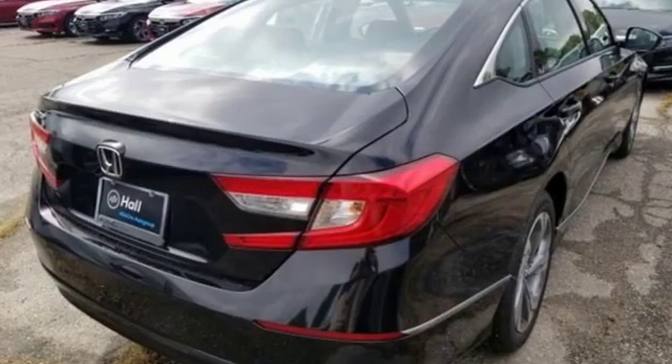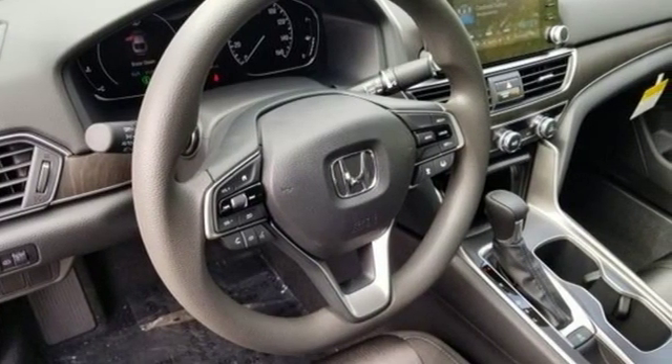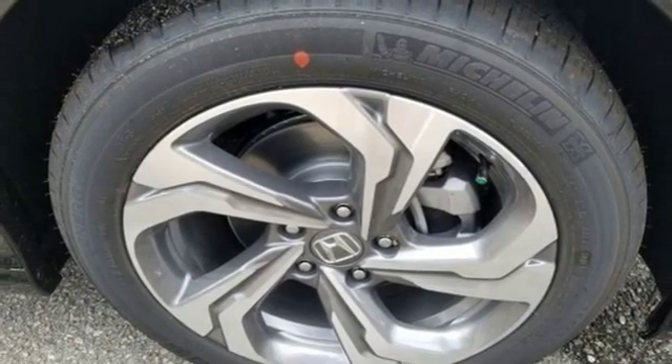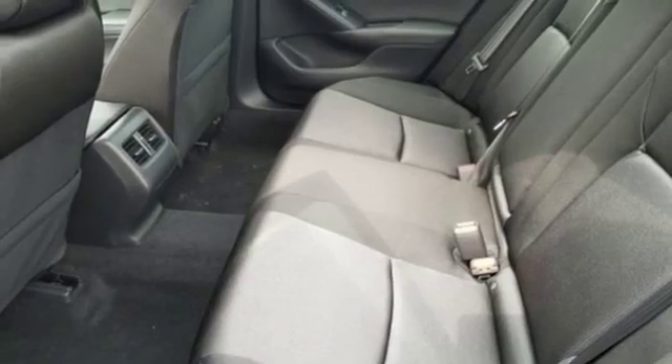Streaming audio, doors and push-button start proximity key, dual-zone climate control, remote engine start, front heated bucket seats, intercooled turbo inline four-cylinder engine, power sliding and tilting sunroof, gas pressurized shocks, and power heated mirrors.